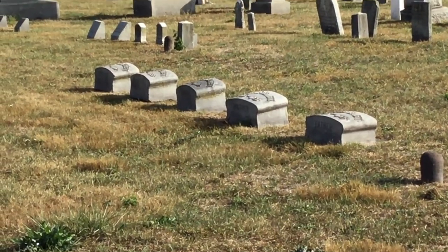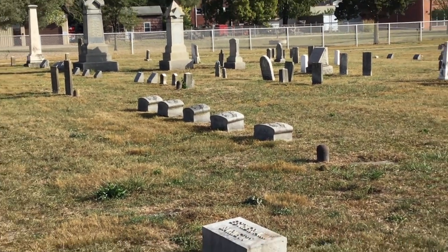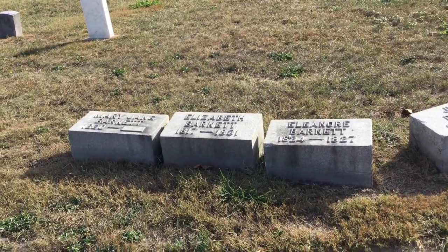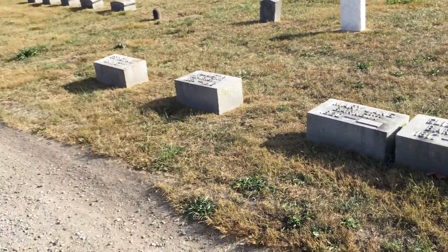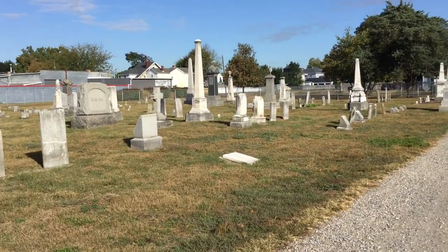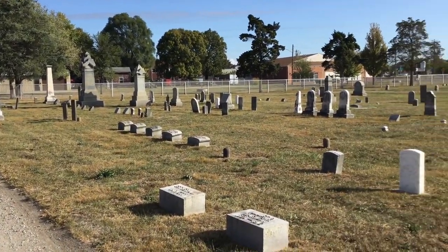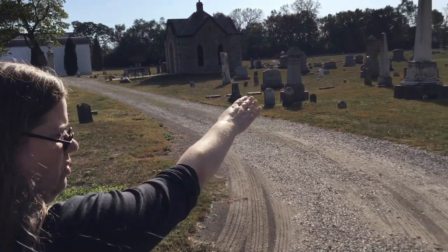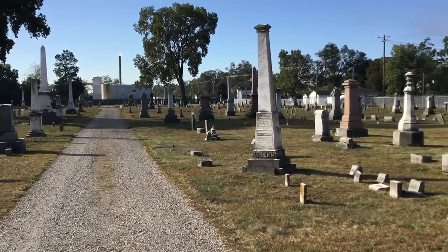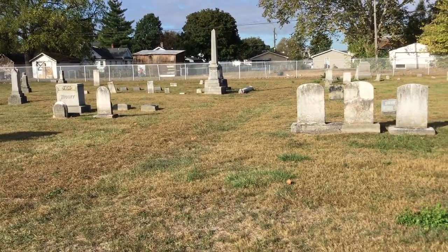Here we have some additional marker shapes — rounded raised-top stones in the foreground, and then rectangular raised-top stones. The roadway we're on is the center of the original purchase. It divides square three on our left from square four on our right, and then we've got a crossing path with square six now on our left, the main roadway in square five on our right, divided by this old roadway from square three.